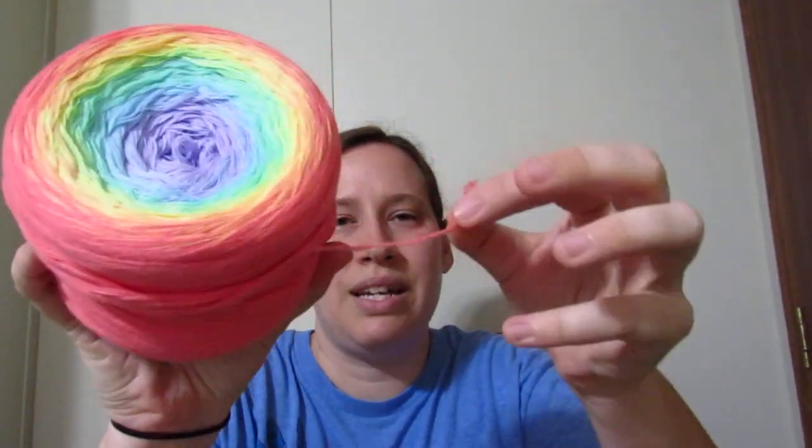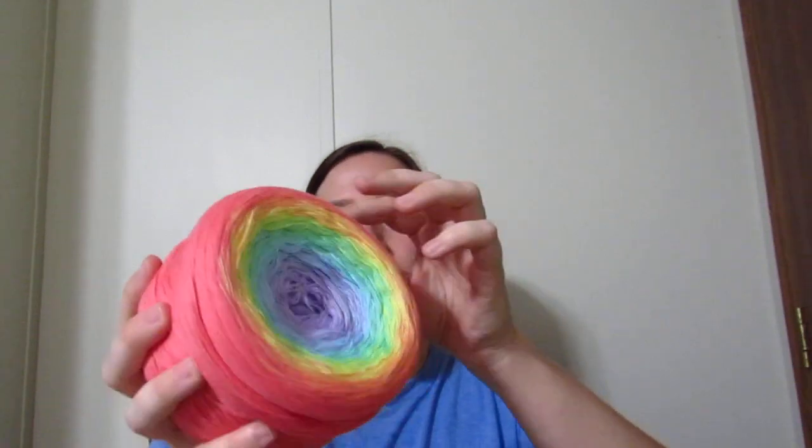This is a single ply. A lot of the cotton cakes from Hobie have four separate strands bound together, and this is not that kind. This one right here is that way — the four different strands. And this other cake is a really beautiful pastel rainbow gradient. It's the one that's missing the label, but it hasn't been used or anything — it's still a full cake.